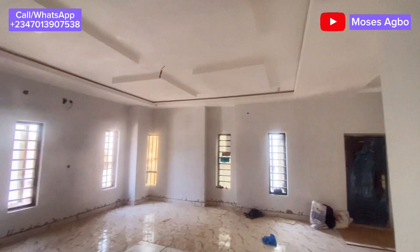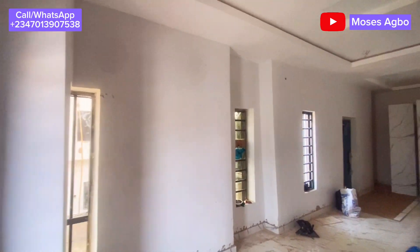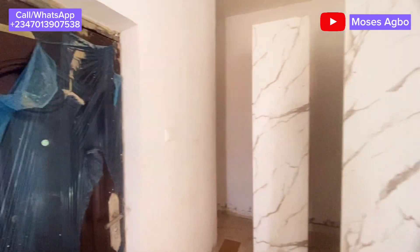This is the master bedroom — you can see how massive and big it is. It is very spacious. If you are looking for a house that has plenty of space, I will advise you to take this one.